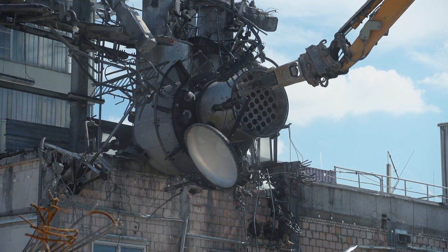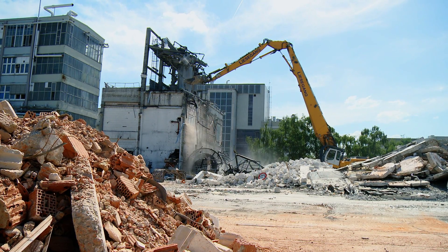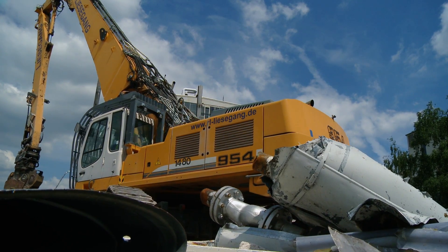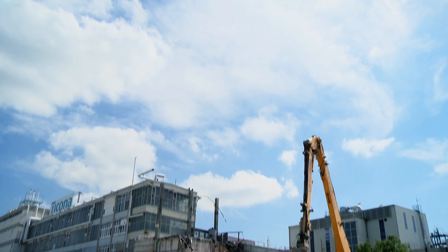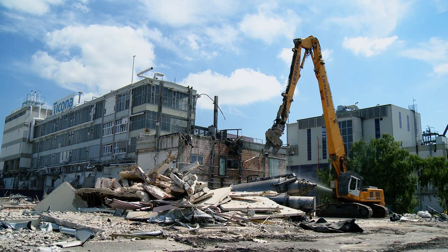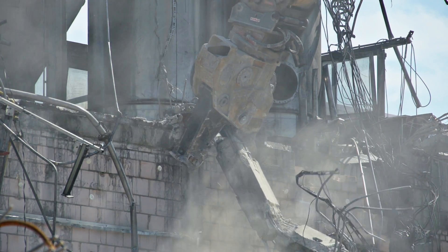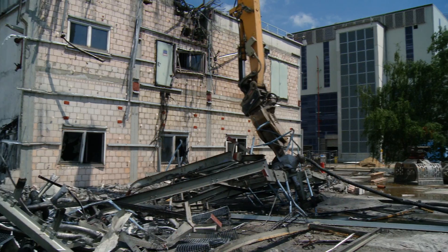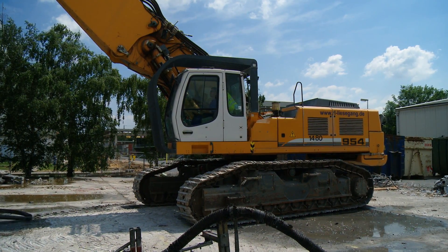We work all over Europe and have always provided a fast service. Our headquarters is a central hub which reaches out to our dealers — this works well and the technicians are all on the same level. The R954C VHHD is the perfect solution for modern demanding demolition: a machine customized for the specific needs of a client and configured from a single source. Made by Liebherr.